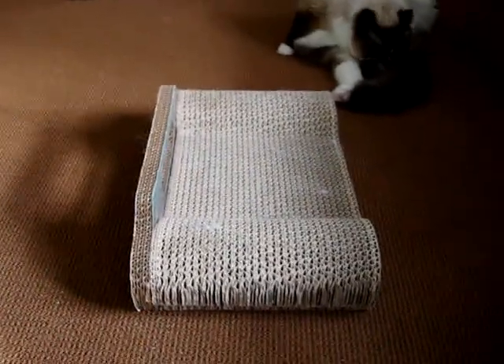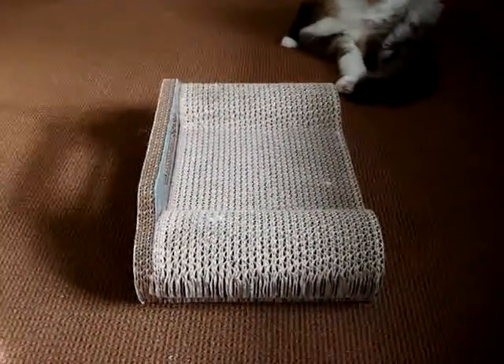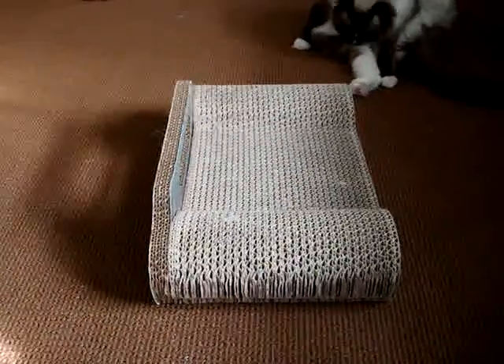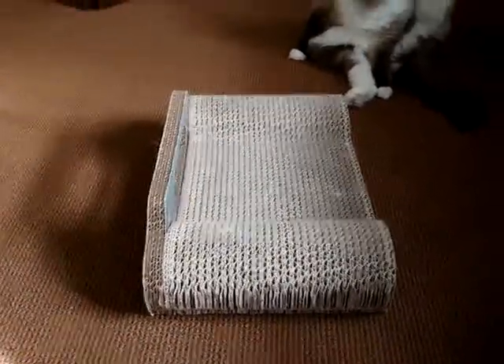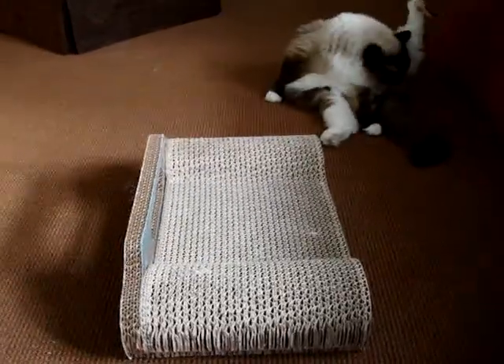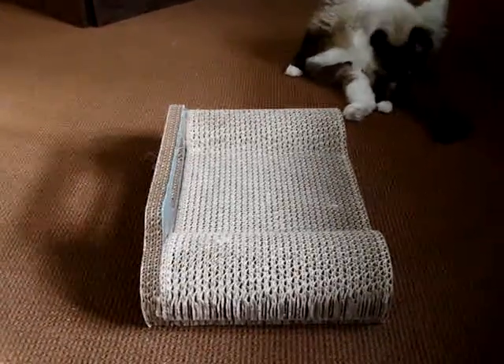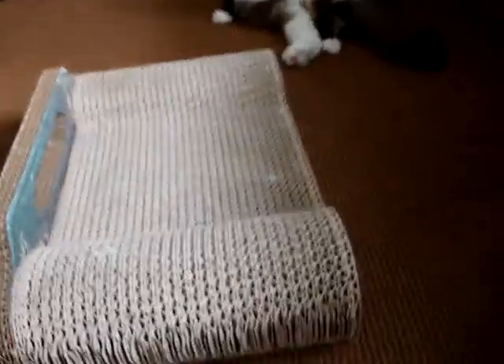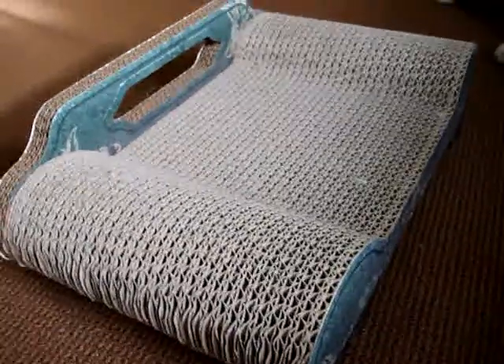That's the Brawny Cat Sleeky Lounge. We're going to do a full product review on floppycats.com — a link to our product review will be in the description of this video, as well as a link to Brawny Cat's website where you can buy the Sleeky Lounge. It does come in three different colors: a purple, a red, and a blue-green color. We obviously got the blue-green color.